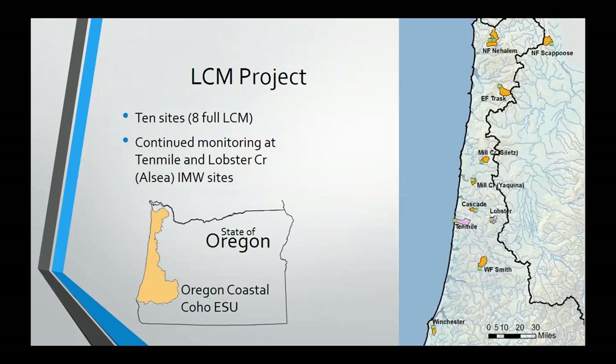The life cycle monitoring project is what all of this is part of. We've got fish-in and fish-out sites up and down the Oregon coast — we were at eight full fish-in and fish-out sites, now down to six because of budget cutbacks. The important part is that we've continued monitoring both in Lobster Creek and Ten Mile Creek, where those initial paired watershed studies were — those legacy IMW sites — maintaining that time series and seeing how things continue decades after the treatment.